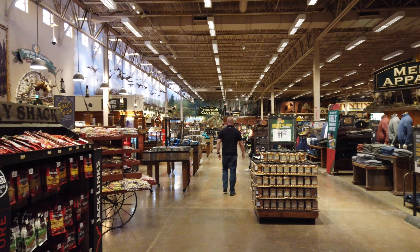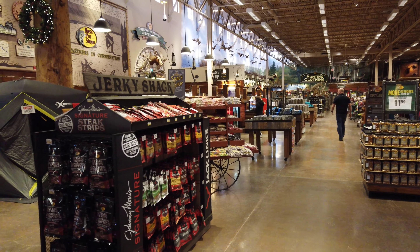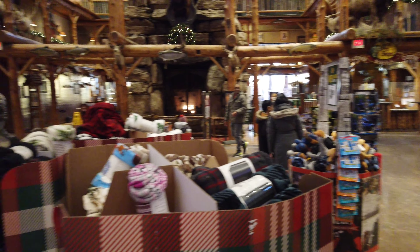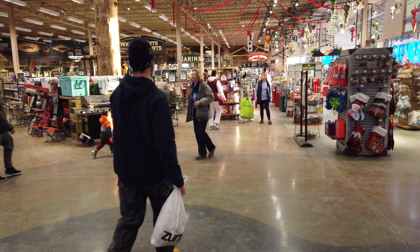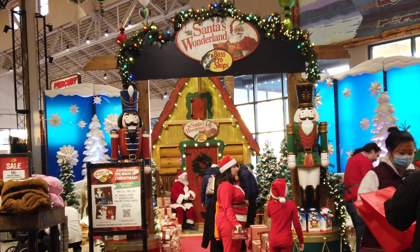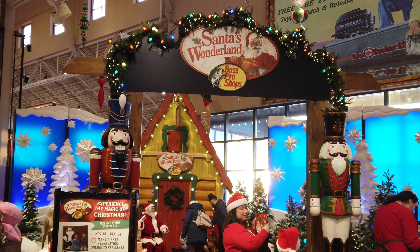Big totem poles here. Over on this side you can walk out to the parking lot. There's Christmasy stuff over here too — the marina's there, barbecues, fishing tackle, hunting stuff. Oh, you know what, we'll have to go take a look over there. Santa's Wonderland at Bass Pro Shop!